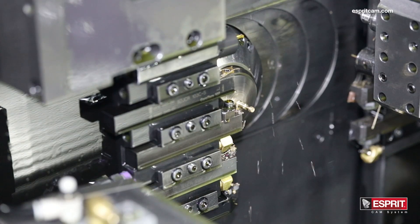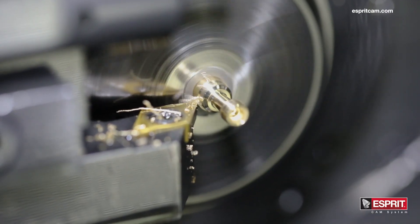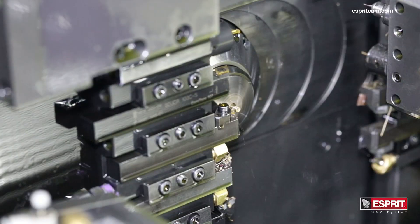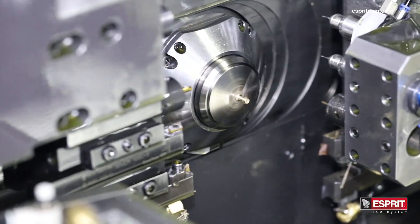McKay Manufacturing purchased its first Tsugami lathe back in 1998. We chose Tsugami because of their reliability, their accuracy, and their proven durability. The pairing of Esprit and Tsugami has been beneficial to McKay Manufacturing. The Tsugami lathes have really allowed us to keep up with our customer demands while Esprit programs post cleaner.